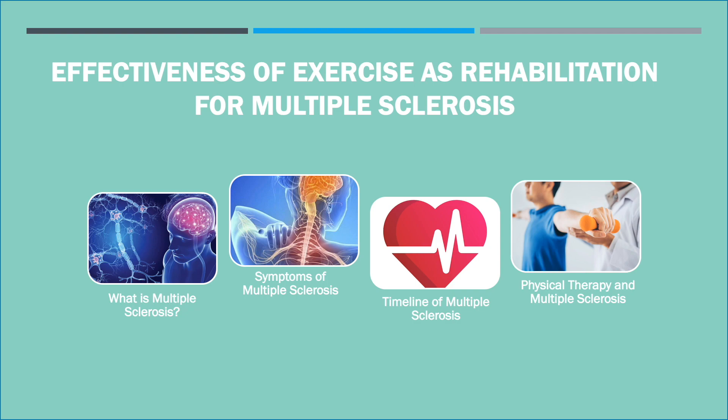In this video, we will go over what multiple sclerosis is, its symptoms, its timeline, and we will also look at the impact of physical therapy on multiple sclerosis.